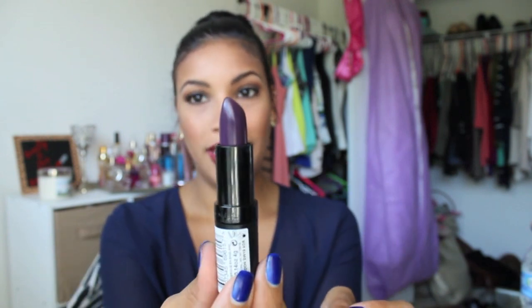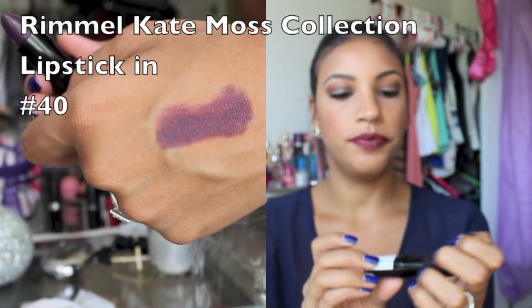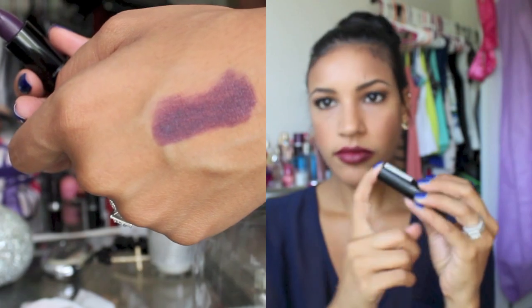The next group of colors are those dark purple, chocolatey colors that are really big for fall, especially this year. The first one is also by Rimmel — number 40 — and I'm pretty sure this is from the Kate Moss line. It's super duper dark purple, but very, very pretty, and I just really love this color. It's kind of bold, but sometimes you just got to go bold to go home.